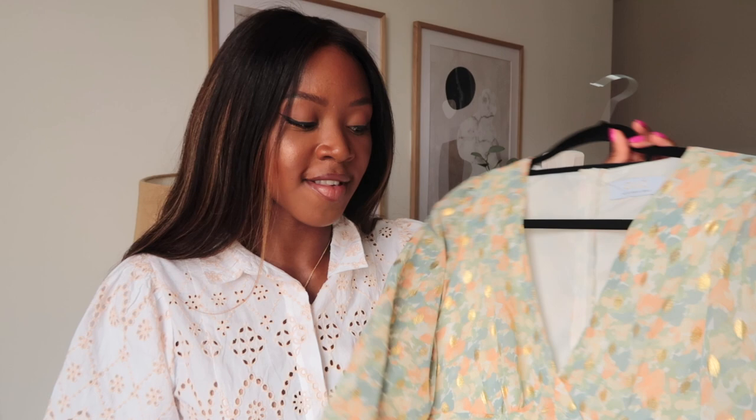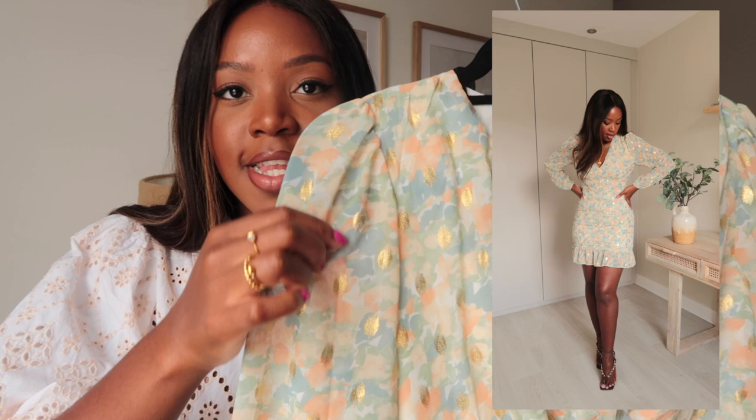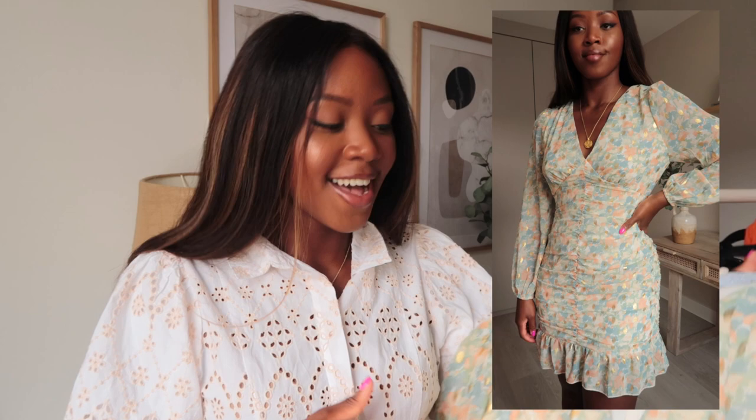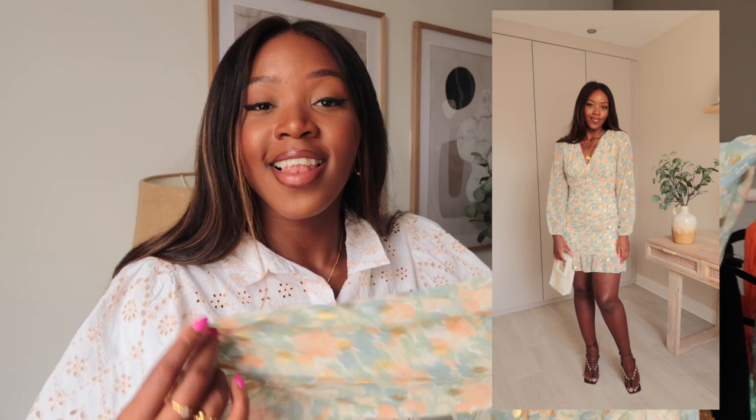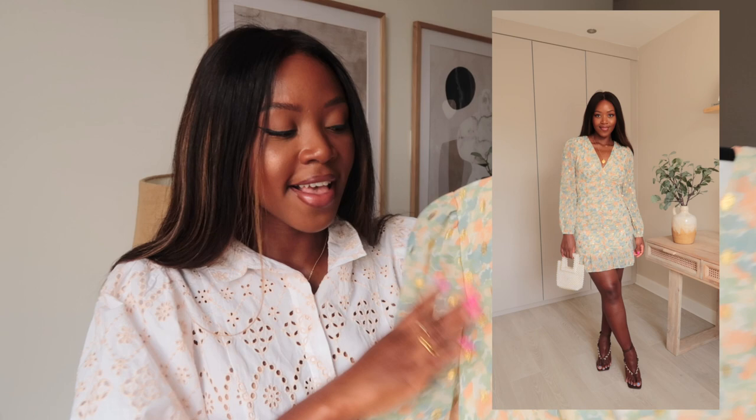The next dress is also from Quiz Clothing and it's super pretty and very flattering. I love the pattern, and it has metallic touches which I think elevate the dress and add a bit of fun. I'd say this is a wedding dress — I can definitely visualize wearing this to a wedding or any other occasion. I love the design, the fact that it's long-sleeved, and the ruching in the center is so flattering. I got this one in a size 12 as well and it fits beautifully.